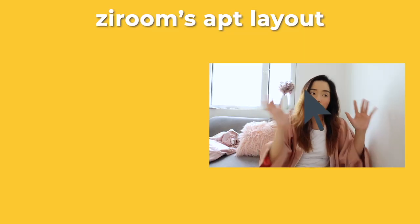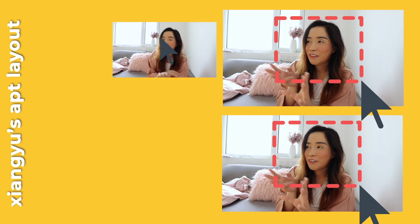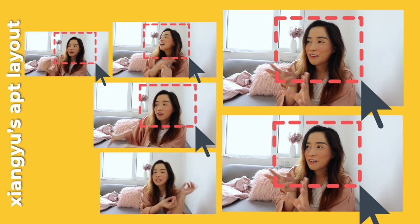The big difference between these two companies is the layout of the apartments. Ziru caters to people who want to find an apartment but can't afford to live on their own, so they lay out their apartments with bigger bedrooms but no living room, no dining room, a small kitchen, and a small bathroom. Xiangyi is a bit different — a three-bedroom apartment might have two big bedrooms and one really small bedroom, but it will have a living room, a dining area, a big kitchen, and a bathroom. So Xiangyi caters more to families who want to stay together.